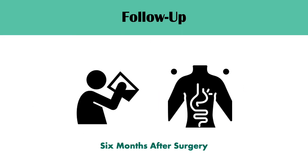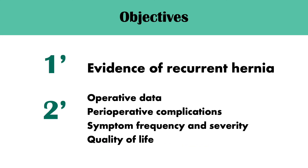Six months after surgery, all patients who followed up underwent an upper GI study. The study's primary outcome was to evaluate the incidence of recurrent hernia noted by 2 or more centimeters on upper GI. Anyone who needed a re-operation for wrap disruption, migration, or herniation was also considered a recurrence. Secondary outcomes focused on operative time, perioperative complications, symptom frequency and severity, and quality of life at both 2-6 weeks and 6 months after surgery.